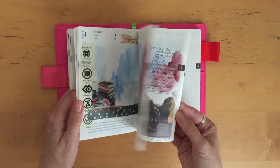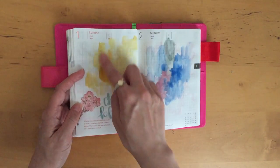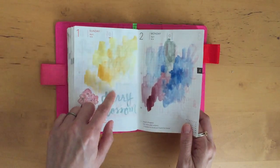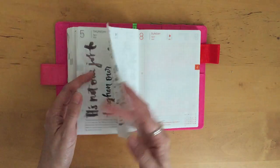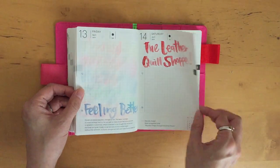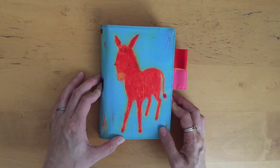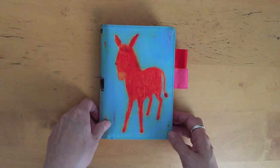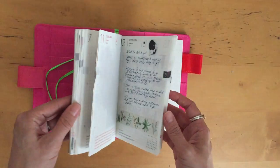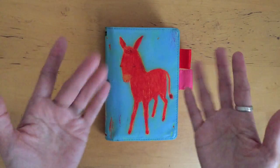I really liked January so much as you can see. I just need to catch up — or not really catch up, but maybe fill in some blank pages here and there. Maybe I'll draw some of the Hobonichi challenge prompts, or maybe I'll just leave them blank and get back to it when I feel like it. That's it — I hope you enjoyed this Hobonichi Techo flip through. If you have one, leave a comment below; let me know if you enjoy these types of videos. I'll see you soon — thank you so much for watching!